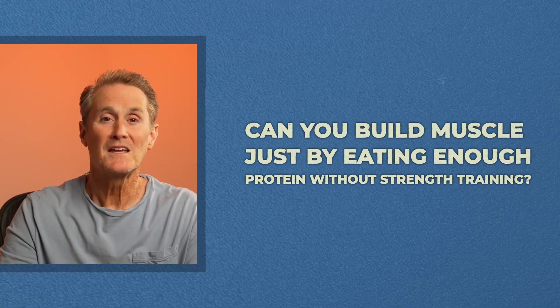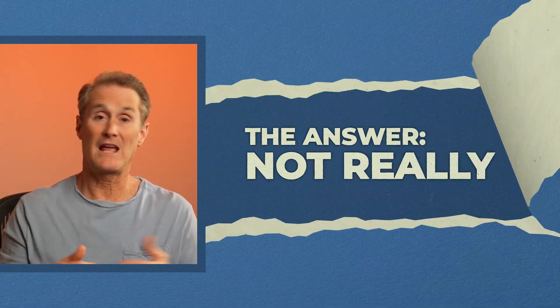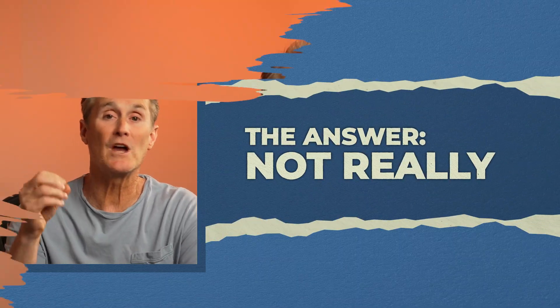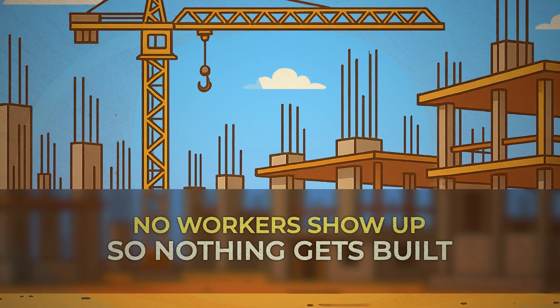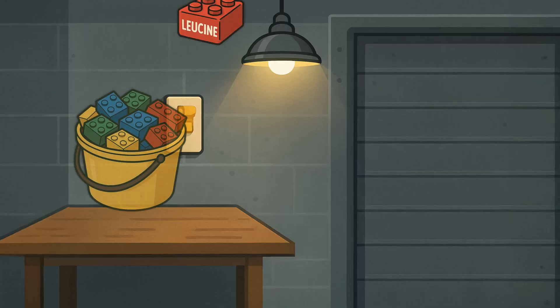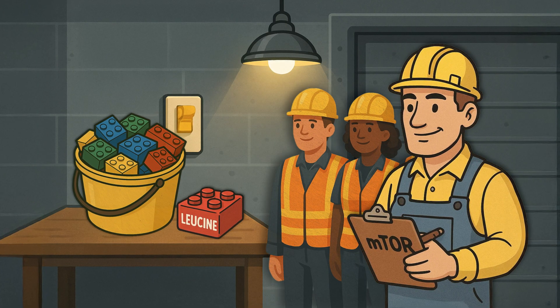The question becomes: can you build muscle just by eating enough protein without strength training? The answer is not really. Flipping the switch without lifting is like turning on the lights to an empty construction site — no workers show up, so nothing gets built. Leucine flips the light switch on and calls mTOR to start the workers, but strength training is what actually calls in the workers. You need both of those signals to maximize and optimize MPS.